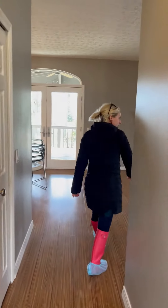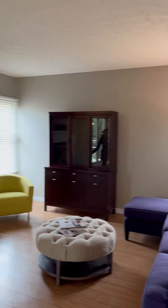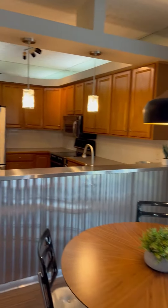Dining room. Nice, open floor plan. Gas fireplace. Powder room right off of the kitchen. Nice looking pantry.